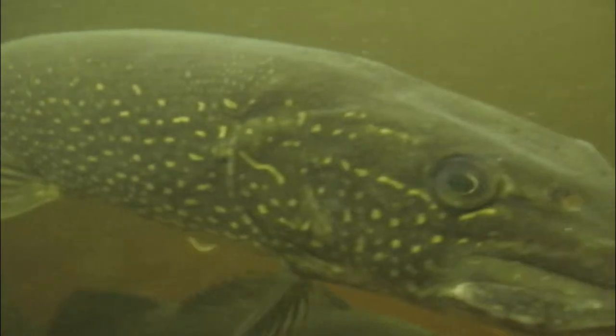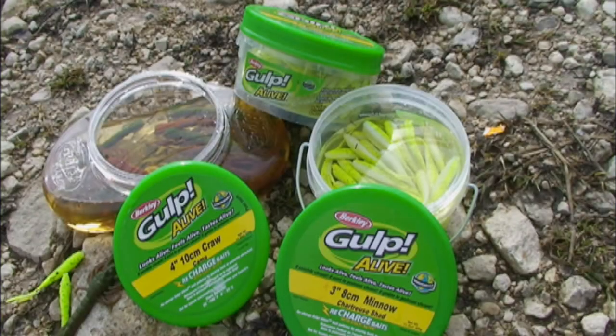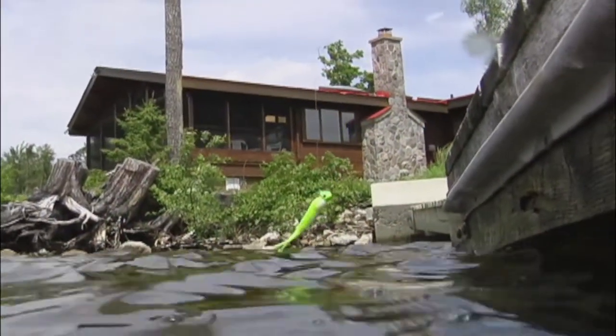More than anything else, soft baits have exploded in popularity. Any fish, in any situation, they produce when nothing else will. Depending on the type of product, the composition of these baits can be anything from soft plastic to 100% organic, with added scent as standard. On the high end of the scale, the very best soft baits have an organic formulation and texture that is identical to live bait. Fresh out of the bucket and dripping of scent, it's our experience they actually outfish the real thing.